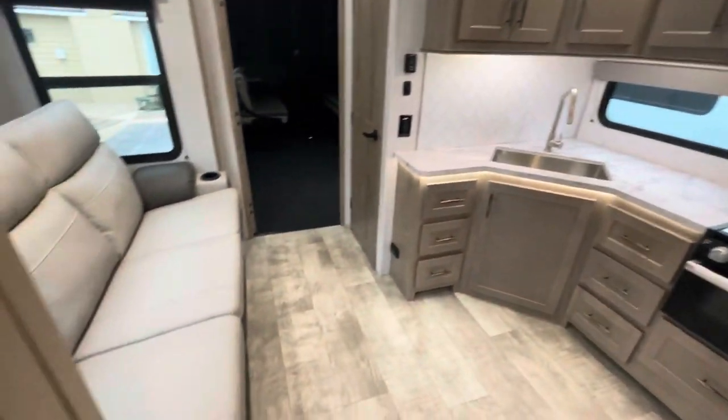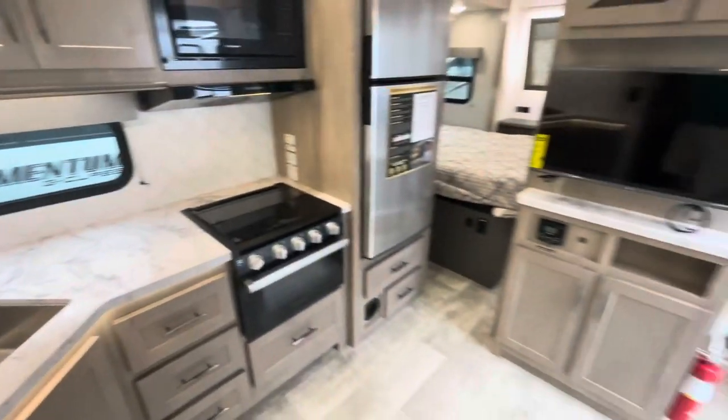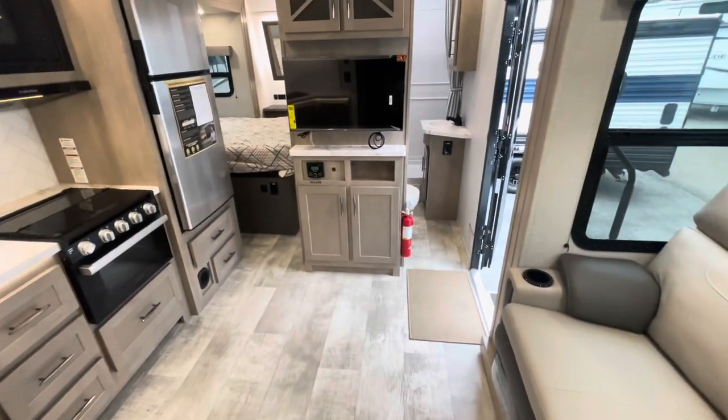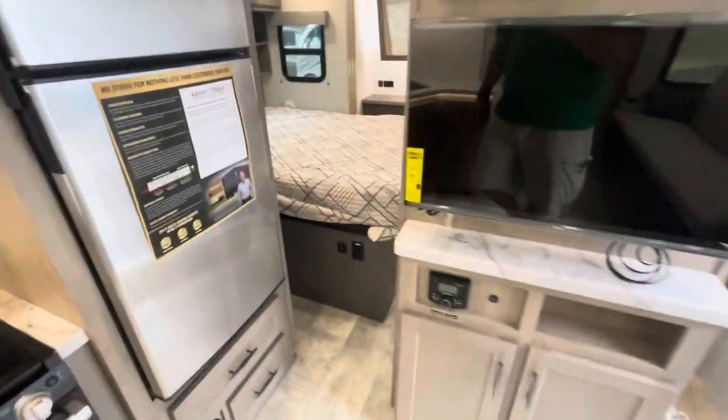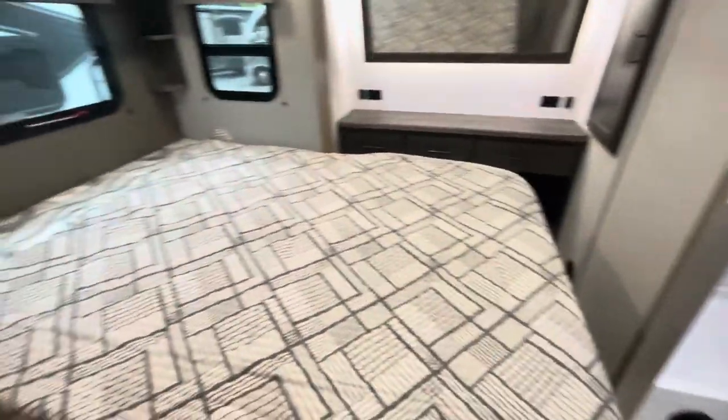Standing at the entry door looking in, you've got the slide out with nice light cabinetry. There's a quick entryway to the bathroom and the bedroom with the slide, which also has access to the bathroom.